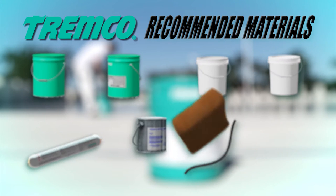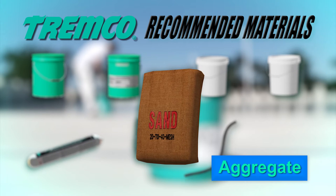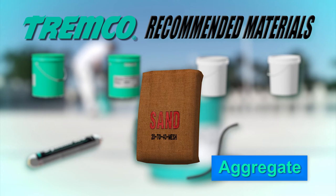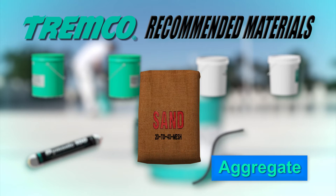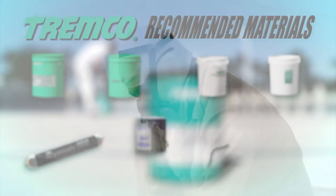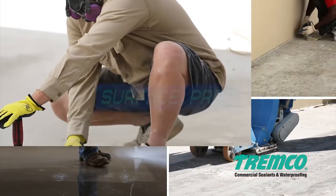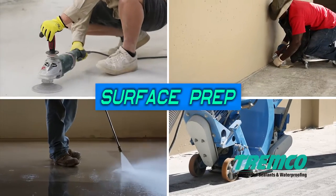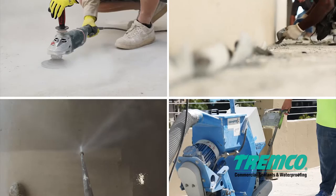The recommended aggregate for use with this deck coating system is a 20 to 40 mesh or 0.6 to 0.9 millimeter diameter silica sand or alumina oxide, which imparts a textured finish and contributes to wear resistance. Before your surface receives a coating, sealant, or liquid-applied flashing material, it must be sound, clean, and dry, eliminating any foreign material that may interfere with adhesion.